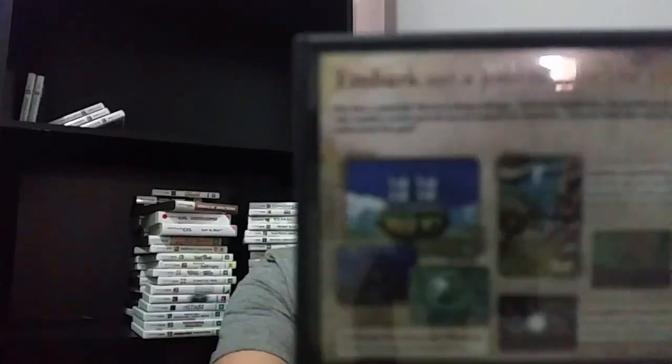Also Dragon Quest VI: Realms of Reverie. This would have been a port of the Super Nintendo game, right? Dragon Quest V was on the Super Nintendo — I imagine VI would have been as well. It looks like it's just a straight Super Nintendo port, maybe. But also complete, great condition.